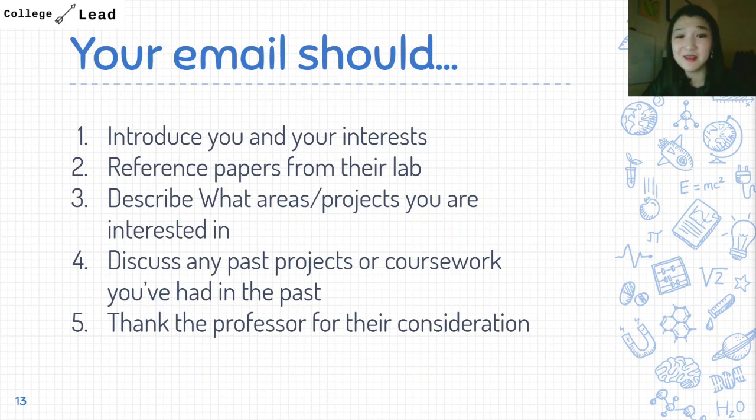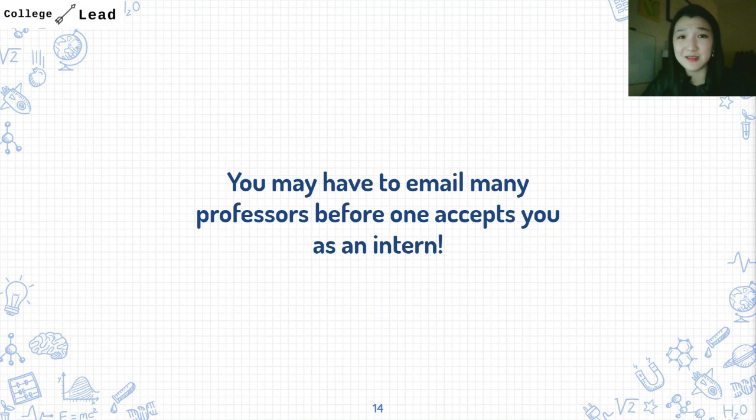Lastly, thank them again for their consideration. Since you are at the bottom of the hierarchy as a high school student — and occasionally as a college student — you may have to email many professors before one accepts you. Remember it is okay to be told no; all you need is just one yes. If nothing works out, remember the alternatives I covered at the beginning of this video, and there's usually no expectation that you should have research experience as a high school student. But that doesn't mean you shouldn't try — just keep asking.